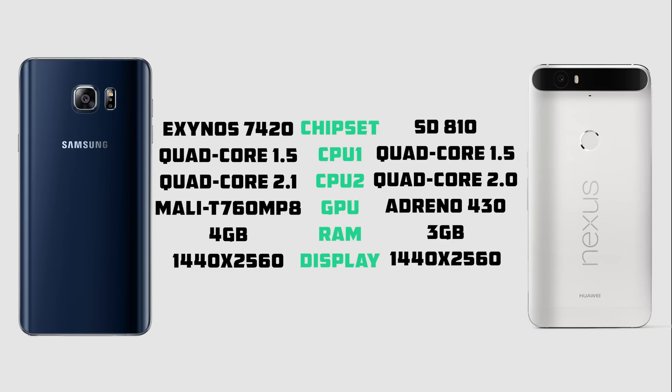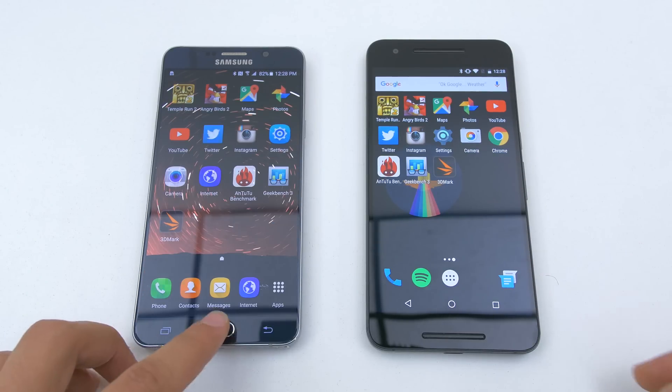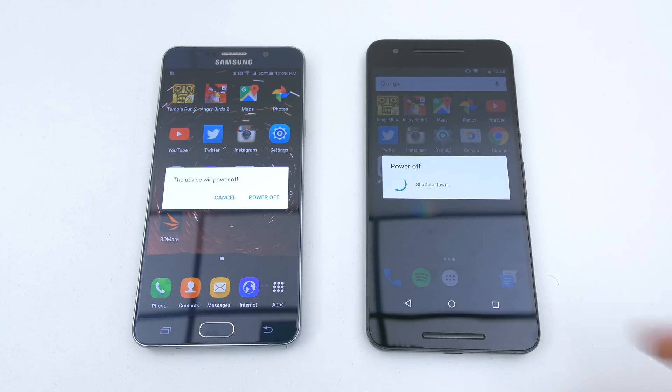Before I jump into the speed test, let's compare some of the hardware differences between these two phones. The Nexus 6P is powered by a Snapdragon 810 processor and 3GB of RAM, and the Galaxy Note 5 is rocking an Exynos 7420 processor with 4GB of RAM. They both share the same screen resolution, so they're on equal playing grounds there. Both phones are running the latest versions of their software, all apps have been killed in the background, and they've both been connected to the same Wi-Fi. So with all that being said, let's start the show with a fresh reboot. I hope you guys enjoy the show.